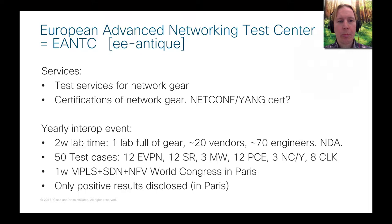In this yearly event, you have two weeks of lab time — one big lab full of gear from all the different vendors. About 20 different vendors are in there, and on-site in Berlin at the EANTC offices there are about 70 engineers. All sorts of interop testing goes on for two weeks, with very long days.